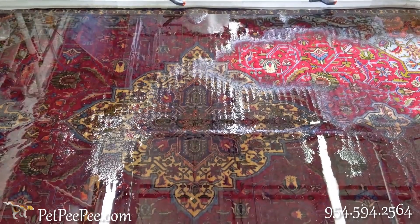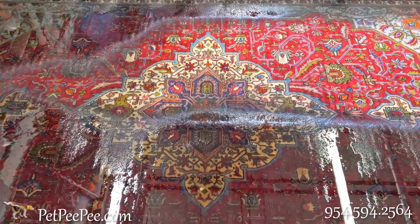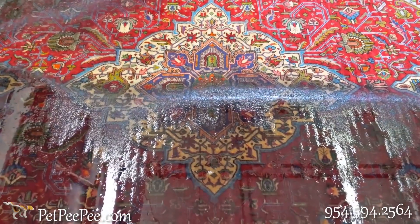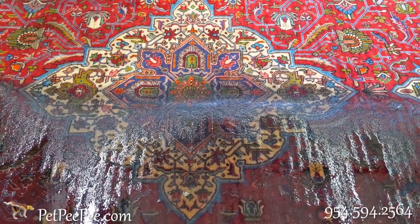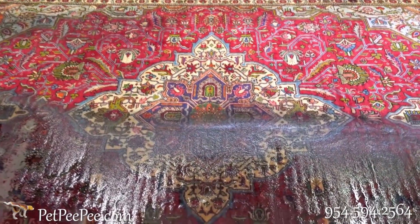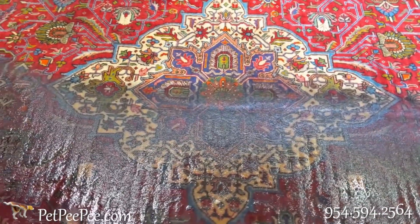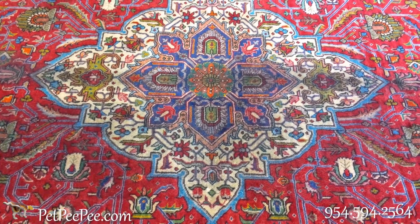How useless it's going to be if this beautiful rug — all the white — becomes pinkish. Pet Peepee is the developer of new technology to clean oriental rugs without touching the rug during the cleaning process. This has earned five-star reviews on Google. Pet Peepee has the most reviews in the world related to urine odor removal from oriental rugs and draperies.